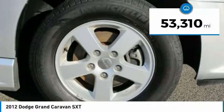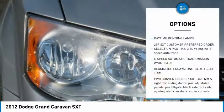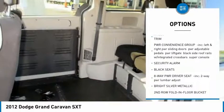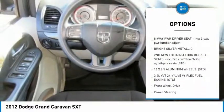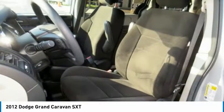This vehicle has less than 55,000 miles. Here are some of this vehicle's great options: traction control, keyless entry, anti-lock braking system, stability control, steering wheel audio controls, adjustable steering wheel, power steering, driver airbag, aluminum wheels, and cruise control.